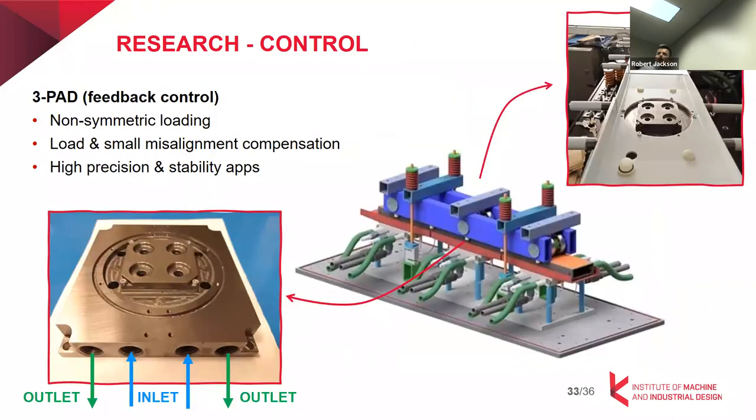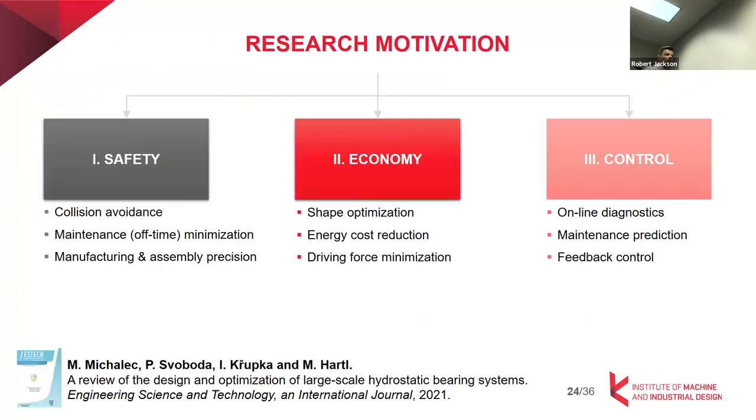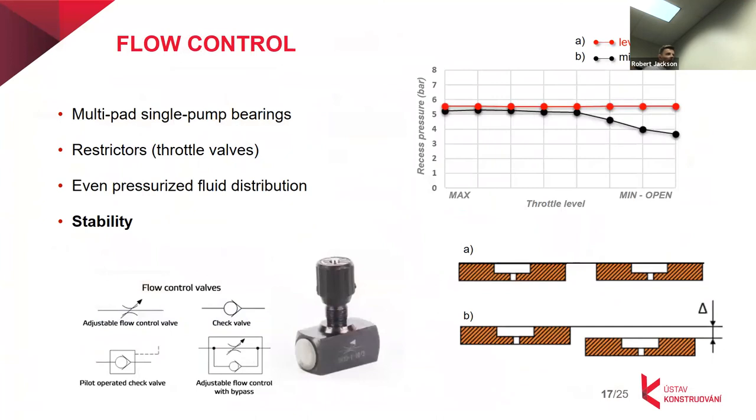You essentially have some type of throttling system, whether it be an orifice or like a needle valve. I'm imagining that these are pretty far away from the actual bearing itself. Because I would imagine those would cause turbulence in the flow, which is something you want to avoid. We have piping before and after them, so they are kind of isolated.